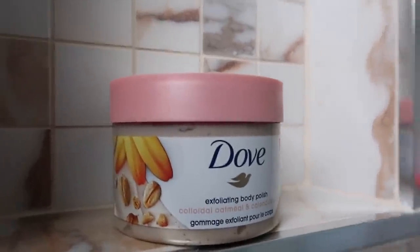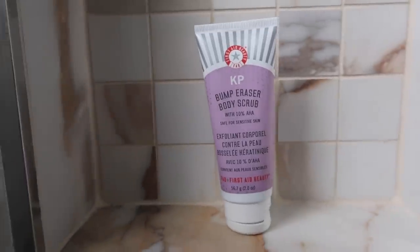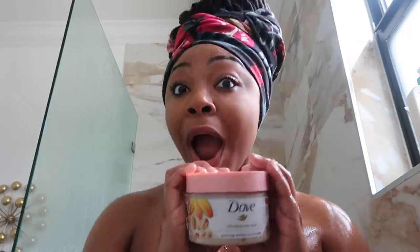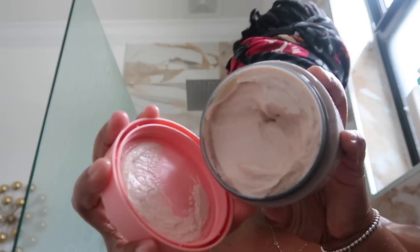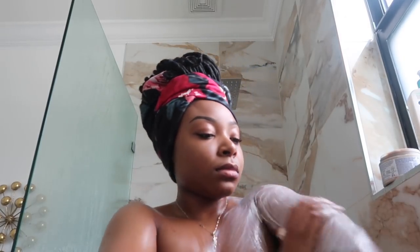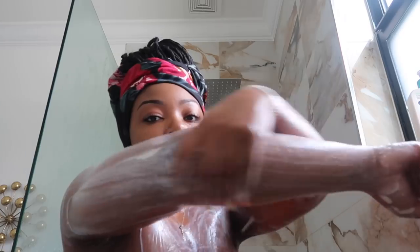Look at this Dove Exfoliating Body Polish — I'm obsessed. I also want to show you this body scrub from First Aid Beauty. If you have sensitive skin, this is really really good too, though I didn't use it in this video. I was searching for it everywhere and finally found it at a Walmart a little further from home, so I picked up two. They are so gentle, not heavily scented, and perfect for sensitive skin. I don't always like a super abrasive scrub — the Dove Body Polish really gives your skin that polished effect.